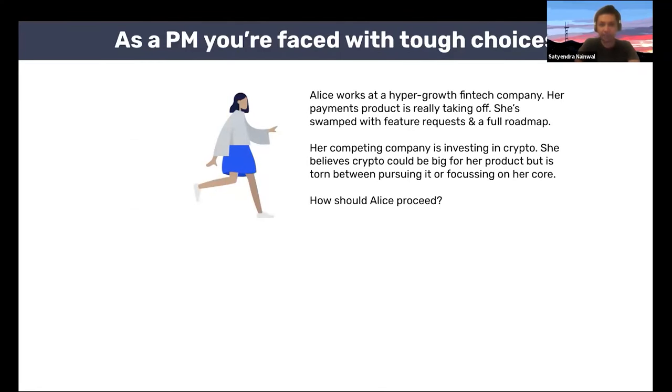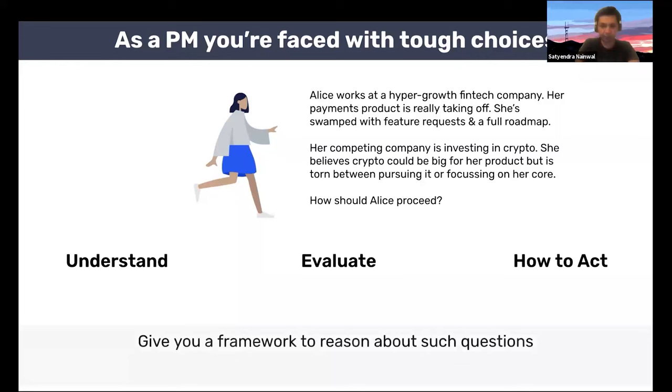As a PM, every day you're faced with tough choices. Meet Alice. Alice works at a hypergrowth fintech company. Her payments product is really taking off — she's swamped with feature requests and has a full roadmap. Her competing company is investing in crypto. Alice believes crypto could be really big for her product, but is torn between pursuing it or focusing on her core product. My goal today is to discuss a few learnings and frameworks so that you have a way to understand your options, evaluate alternatives, plan trade-offs, and know what to prioritize when you're in situations like this.